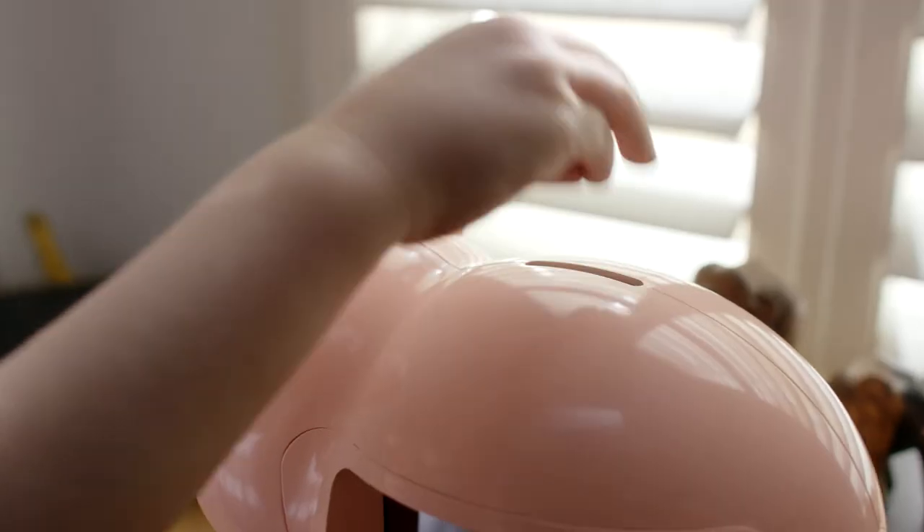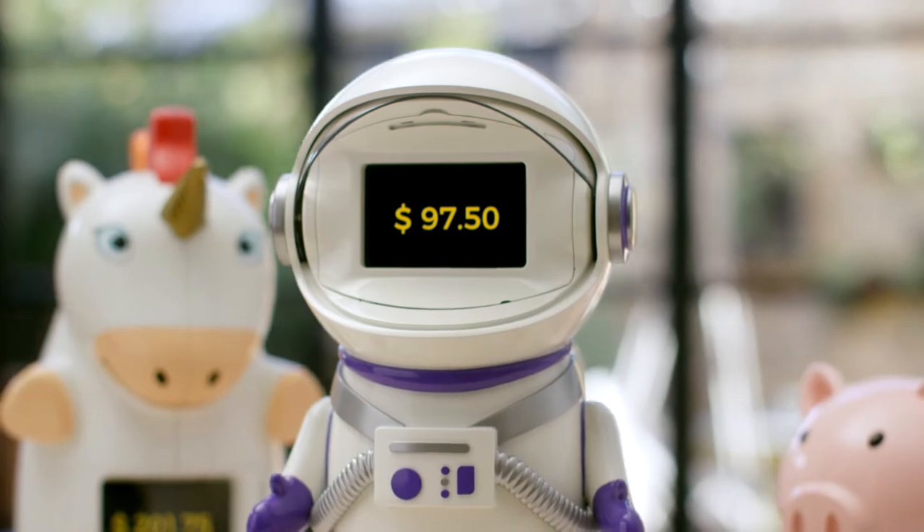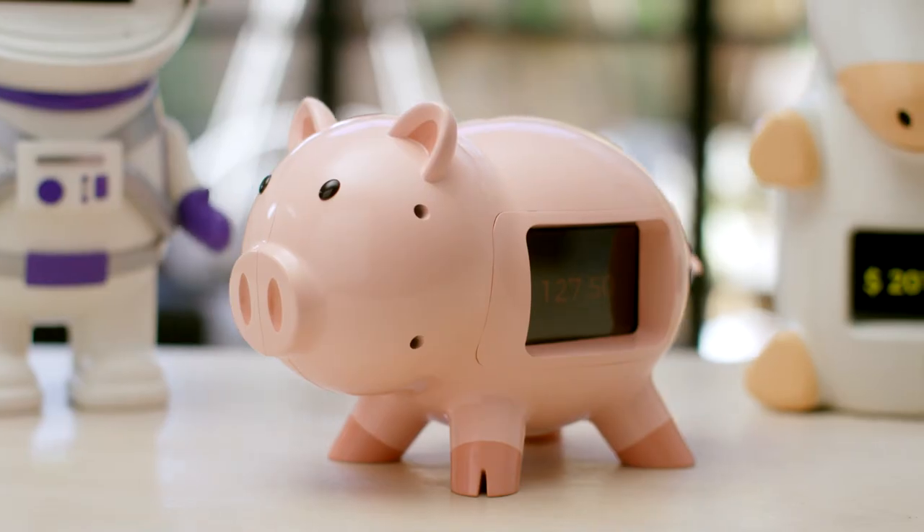We've been building GoSave for almost a year now, and we're proud to introduce our first three characters right here on Kickstarter: Astro the Astronaut, Boomer the Unicorn, and Penny the Pig.